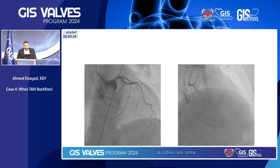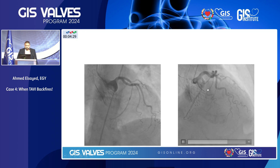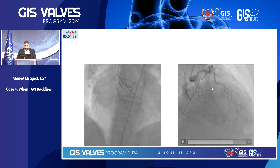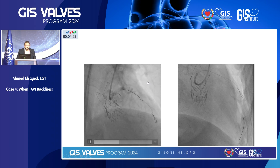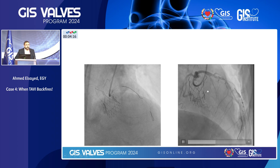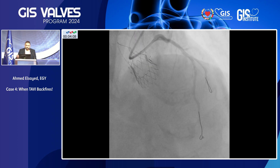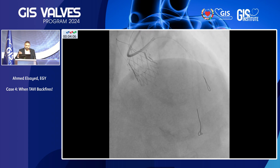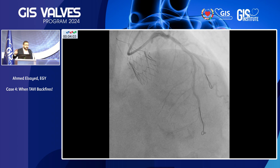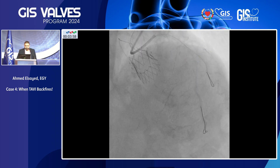I found that the LAD was totally occluded. I passed the wire — it failed to pass in the LAD first and passed in the diagonal. I had balloon support. There was some resistance pushing the wire inside the LAD, and finally I could push the wire, pushing that embolized calcium chunk distally in the LAD — and I successfully did. I had a good coronary angiography with a patent LAD, though you can see the distal LAD was still occluded, probably with the distally dislodged calcium embolism.